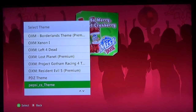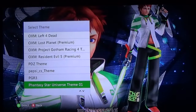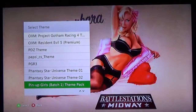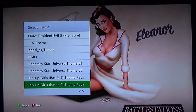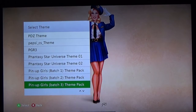Pepsi. Sierra Mist Cherry Splash — RIP Sierra Mist, you will be missed. Project Gotham Racing 3. Phantasy Star Theme 1 — not so great. Phantasy Star Theme 2 — eh. Pin-up girls from Battle Stations Midway — got a couple of these. First we have Barbara and then Eleanor. And then I don't know who the last person is.